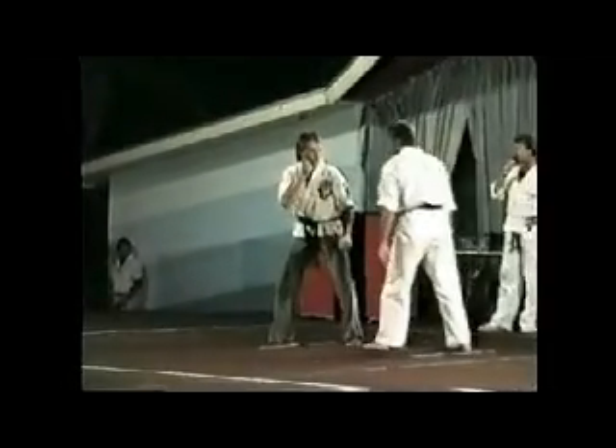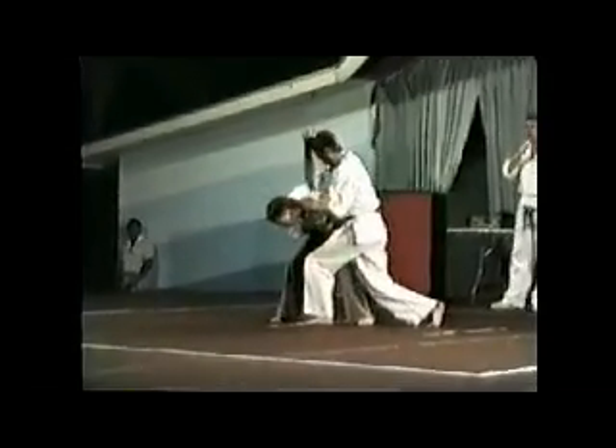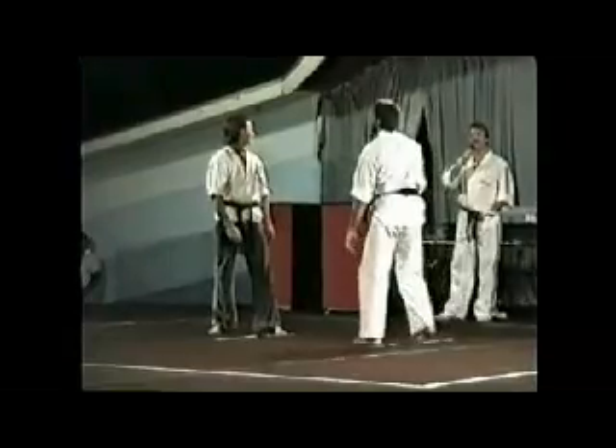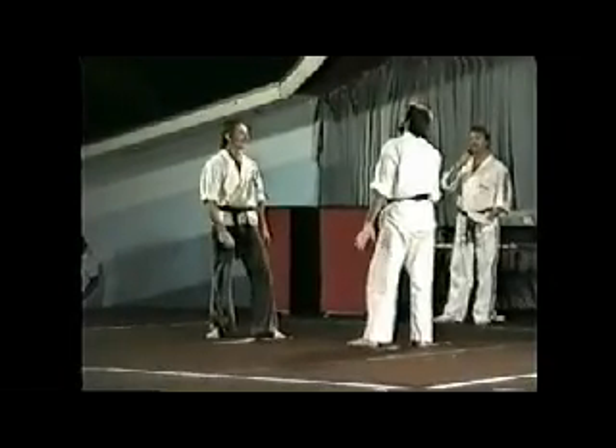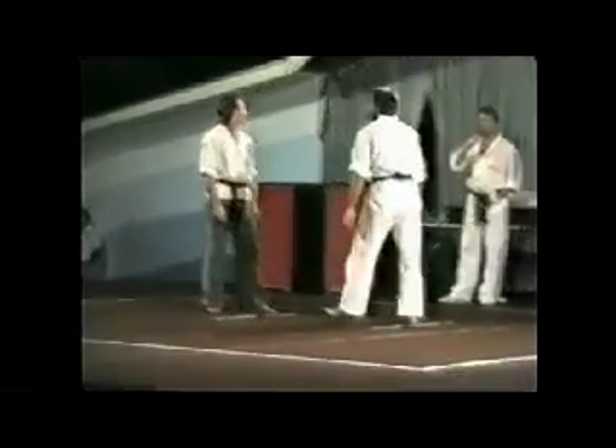Elbow techniques — if you ever watch hockey from up north, you know what these are about. And of course everybody's favorite panic technique: pulling hair. When you forget where your opponent is, it's easy to grab his hair and then you know where he is — you can close your eyes and throw punches at him.